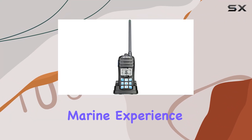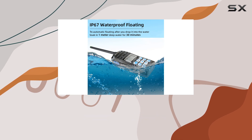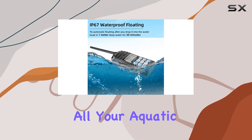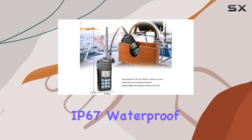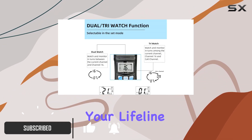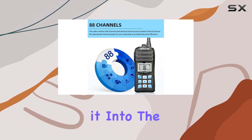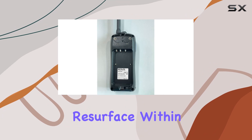Are you ready to elevate your marine experience? Meet the Retevis RT55 handheld marine radio — your ultimate companion for all your aquatic adventures. This IP67 waterproof floating radio is not just a gadget; it's your lifeline on the water. With its automatic floating feature, you can drop it into the water without a second thought, knowing it will resurface within seconds, ready to use.